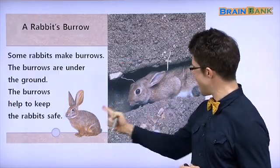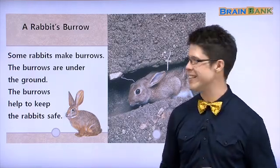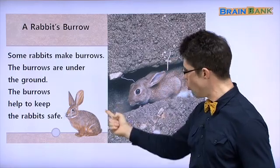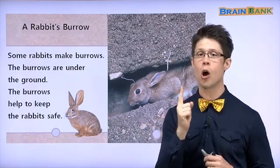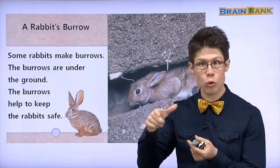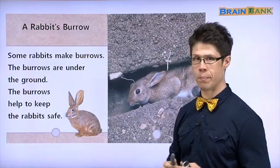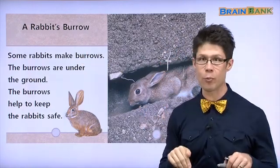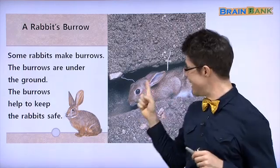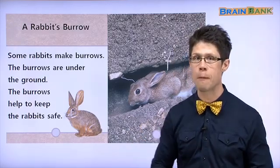What animal is this? This is a rabbit. Rabbit. Very good. Yes, these are rabbits. And this is a rabbit's home. It looks very small, right? A rabbit's home is just a hole under the ground. 구멍이에요. It's called a burrow. A rabbit's burrow. Inside the burrow, can the rabbit jump? No, it's too small. Inside the burrow, the rabbit crawls. 이렇게. Crawl.